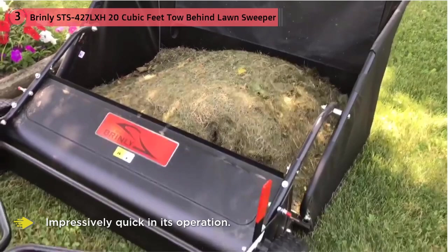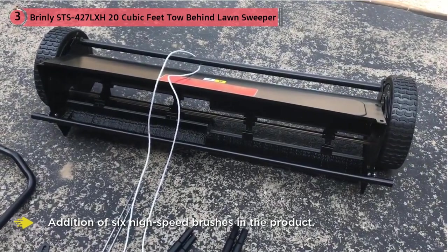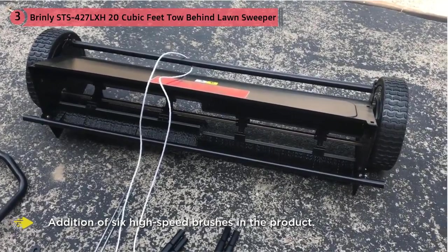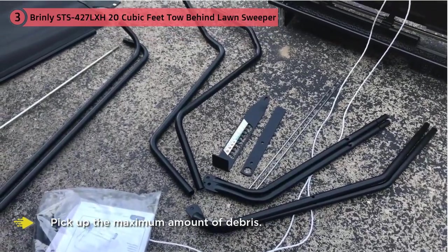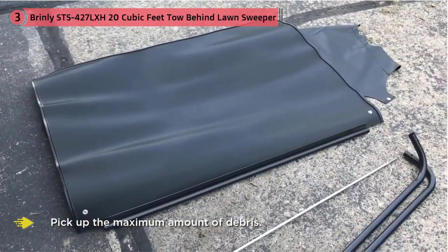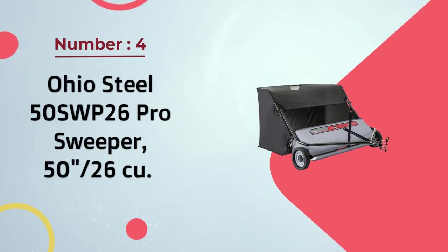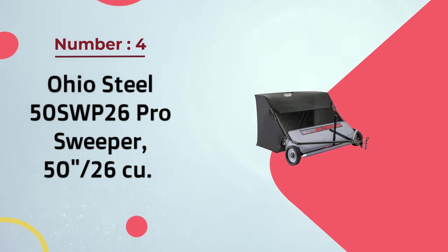When it comes to the actual product, the Brinley STS lawn sweeper does not disappoint. It is impressively quick in its operation, achieved by the addition of six high-speed brushes. These brushes are also indexed and feature high adjustments — together these two qualities allow the lawn sweeper to pick up the maximum amount of debris.